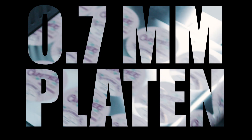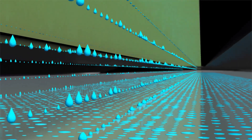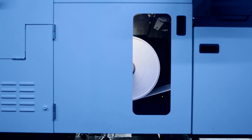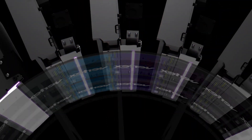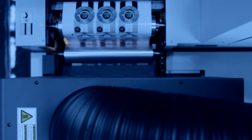Combined with a 0.7 millimeter platen gap to deliver precise registration and accurate ink drop placement — high productivity digital printing with 164 feet per minute available when you need it. Epson designed the LED pinning and curing system to produce vibrant and precise output each and every time.